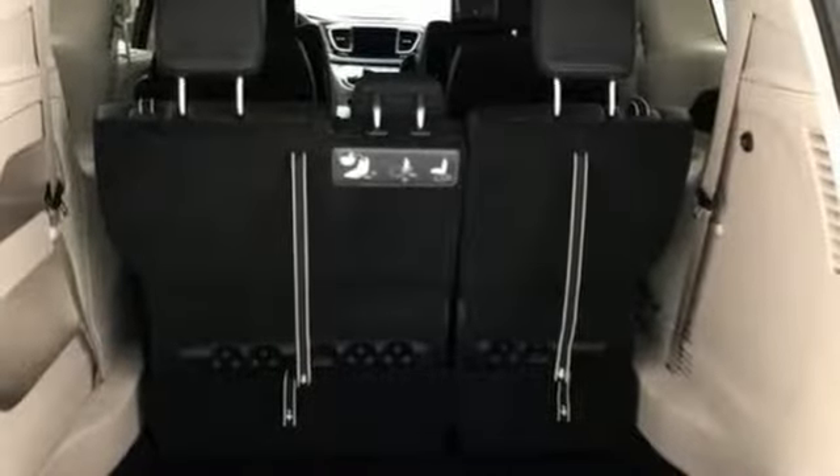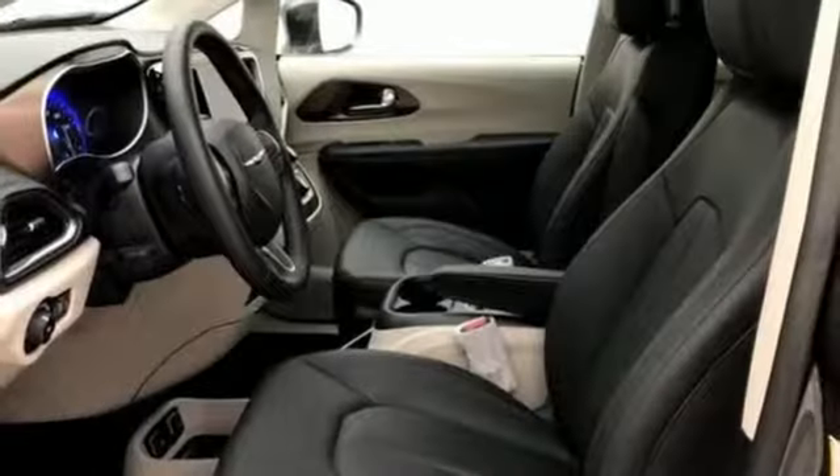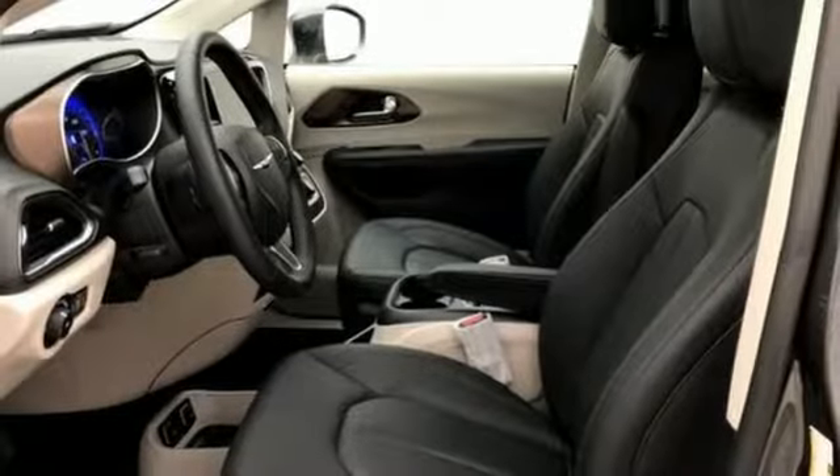dual zone climate control, V6 engine, active grille shutters, gas pressurized shocks, and automatic transmission.